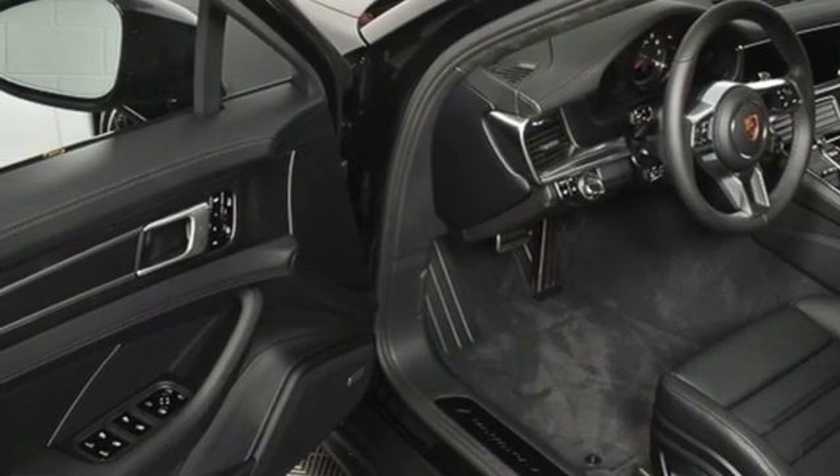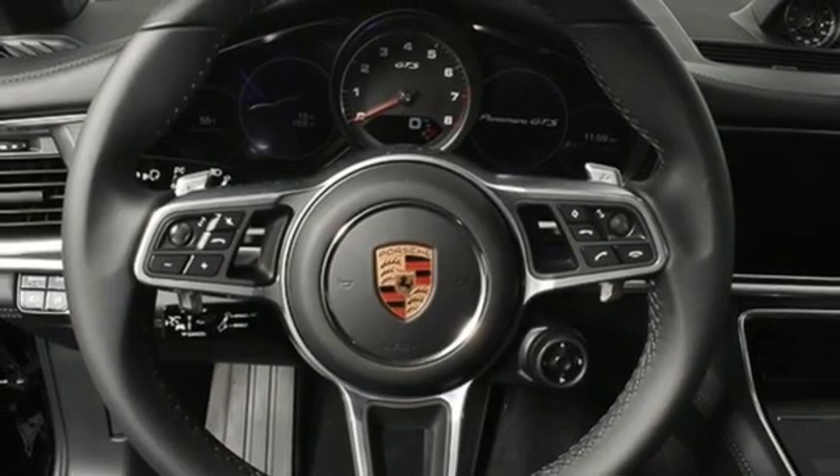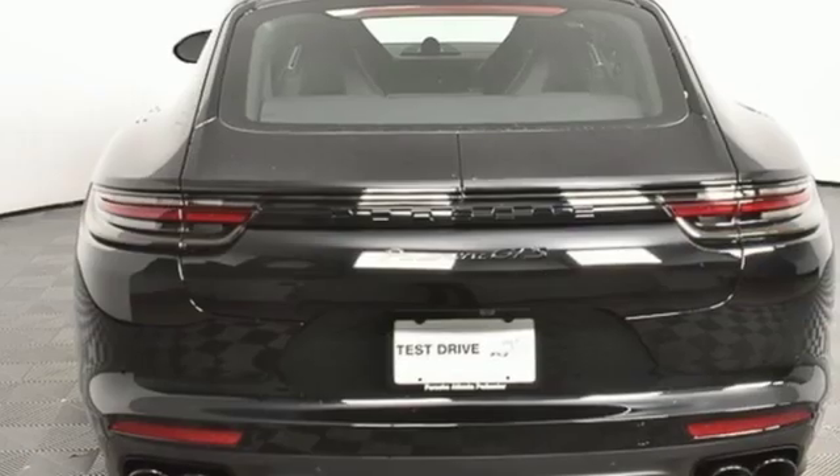Voice activation, dual zone climate control, height adjustable automatic with driver control suspension, configurable instrument gauges, and twin turbo V8 engine.